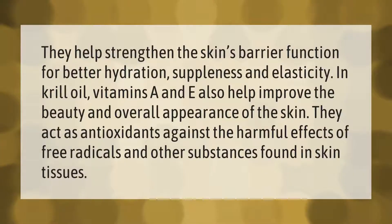In krill oil, vitamins A and E help strengthen the skin's barrier function for better hydration, suppleness, and elasticity. They also help improve the beauty and overall appearance of the skin, acting as antioxidants against the harmful effects of free radicals and other substances found in skin tissues.